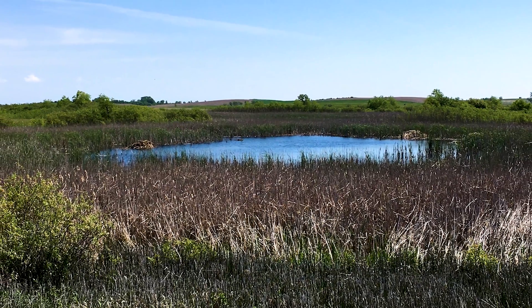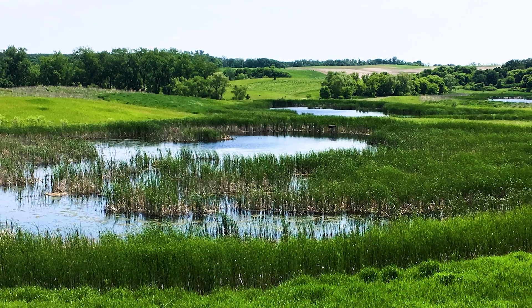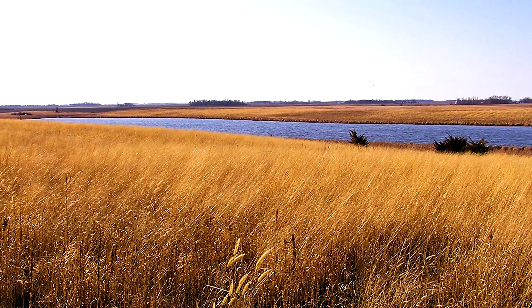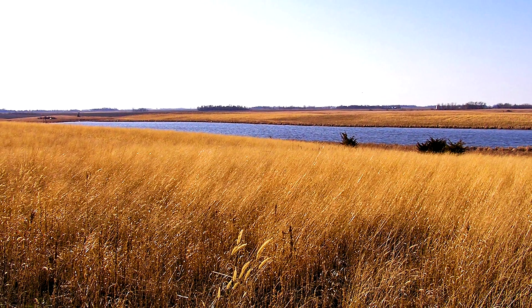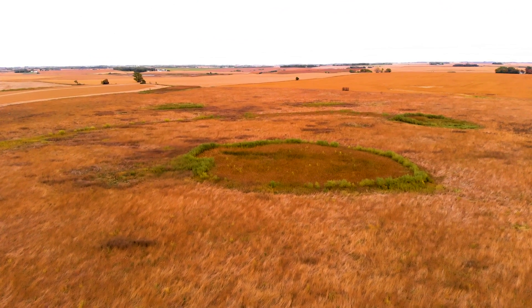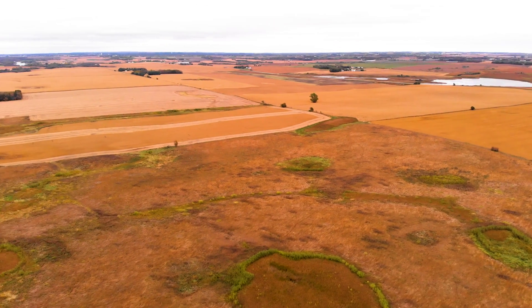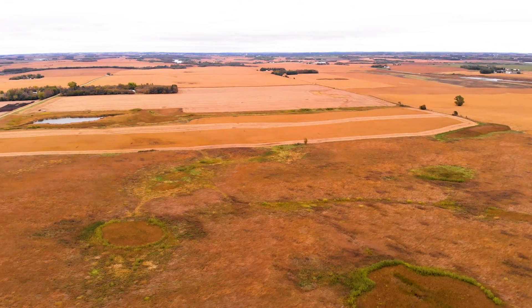We've restored somewhere north of 700 wetlands since we started, and about 8,000 acres of nesting cover. As we get funds in from WRP, we use it to buy another property and do the same thing. Although we're on a small scale compared to the landscape needs, the type of work that's really necessary is getting some permanent set-aside.